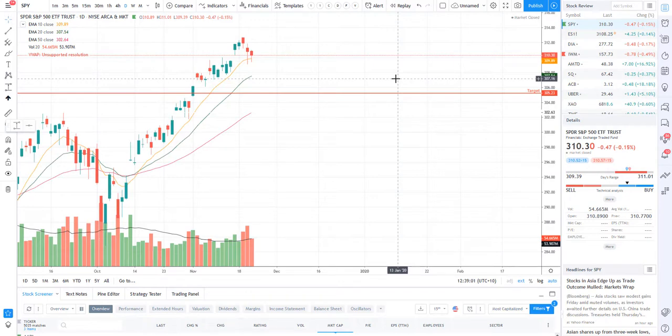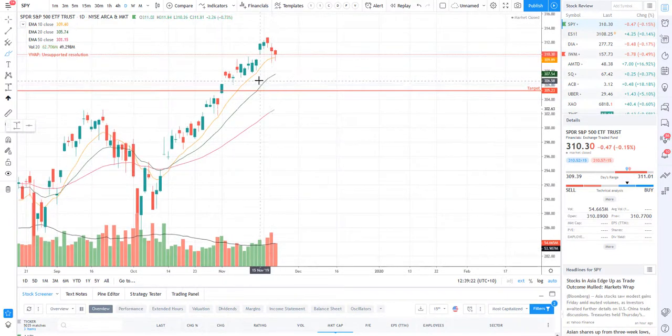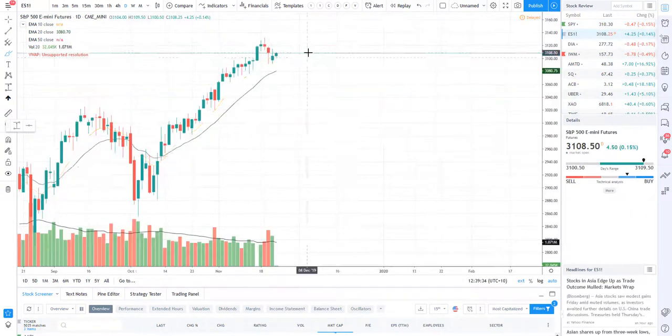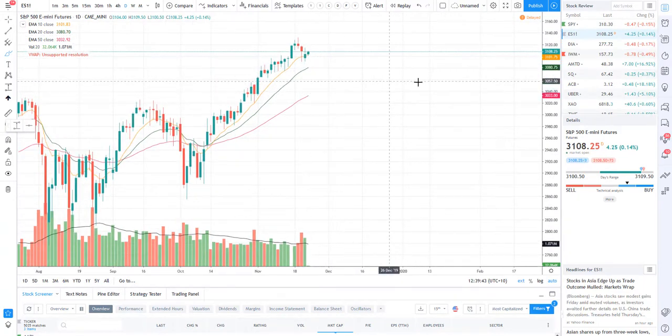Let's dive in. The SPY — we did mention two days ago that we would potentially get a filling of this particular retest gap here. We actually filled that gap, but we didn't get a very strong close below the 10 EMA, which does make a lot of sense. We are still in a bullish trend. I'm not super bearish on the markets at the moment — I do believe this was just a short-term bearish pullback. I am still looking to buy the dip. If you take a look at the E-minis, we are currently bouncing off the 10 EMA on the daily chart and still slowly but surely grinding higher.